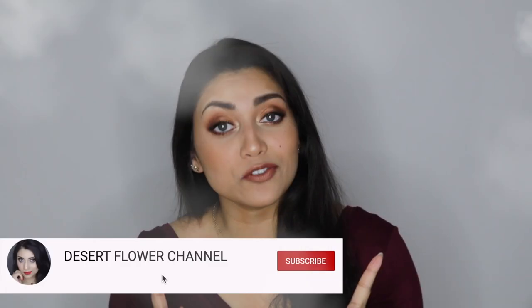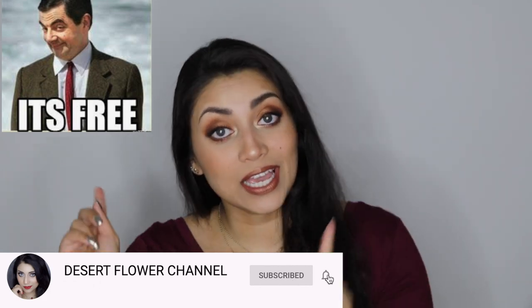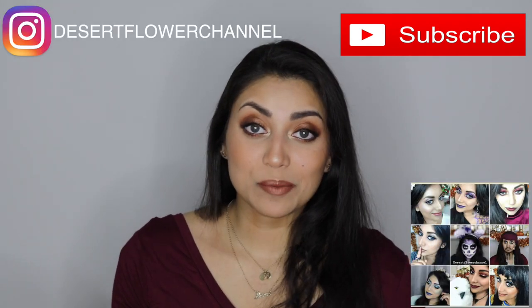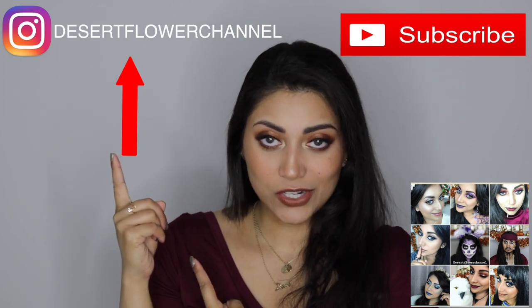Before we begin, let me remind you that subscribing is 100% free. So please click that subscribe button and go ahead and click the notification bell so that you're notified every time I post a video. And while you're at it, go ahead and follow me on Instagram — I post all the time, so I will leave my IG name right here so you can follow me.